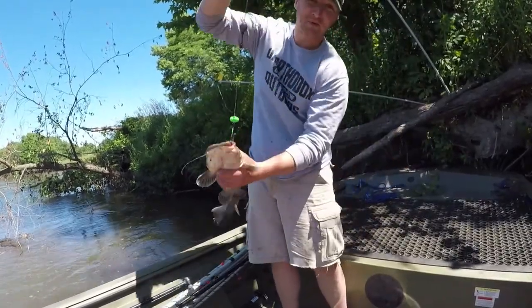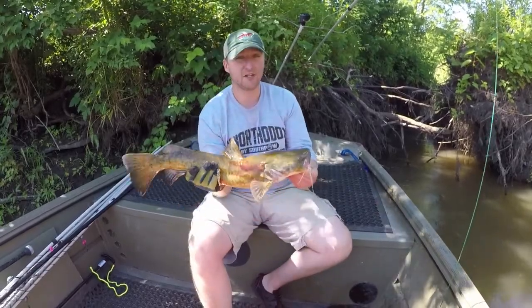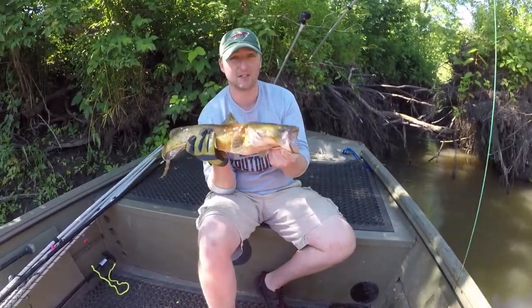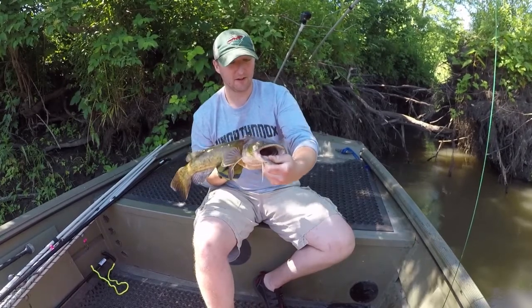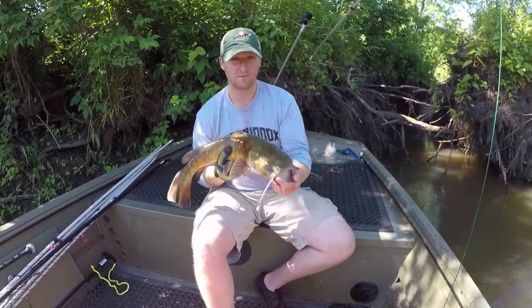Welcome to the spawn. This is a pretty good indication of the spawn kicking in. We've caught a bunch of these small, assuming male flatheads. They're moving around and the bigger females are probably in the nest laying eggs. So goodbye.